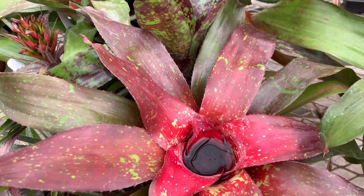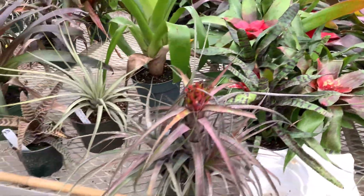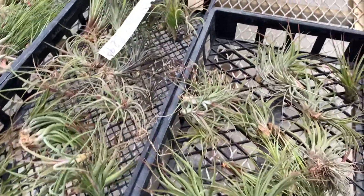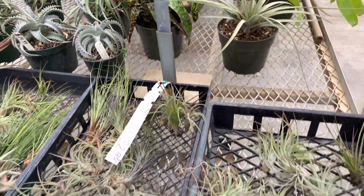Bromeliads, and there are some air plants for you guys. Their prices are really really good — I love this place.